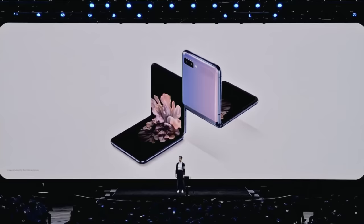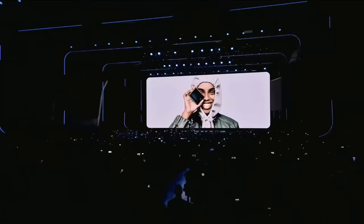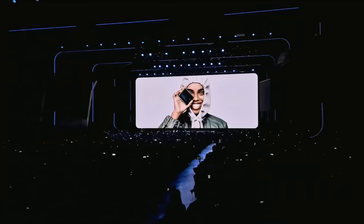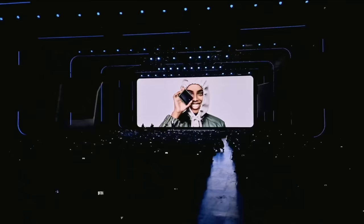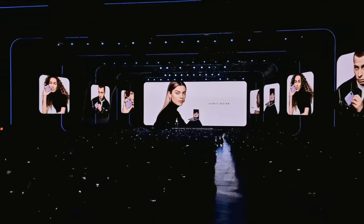The Galaxy Z Flip is a statement smartphone. It's for trendsetters and trailblazers. It's like nothing you've ever experienced before, in a new, perfectly compact form factor. This device is an icon, a standout smartphone for people who want to stand out. And it all starts with a playful, premium design.